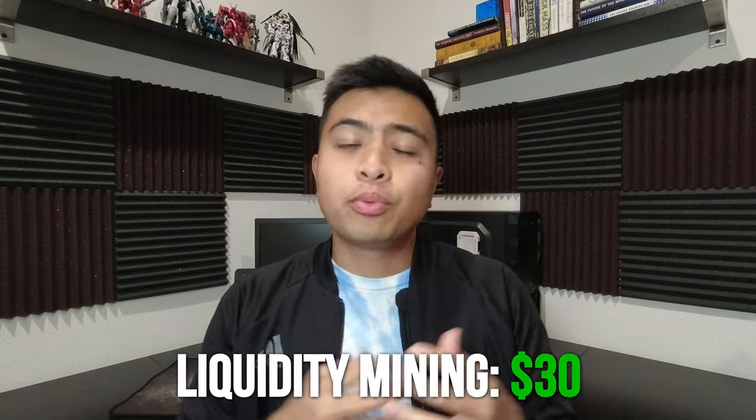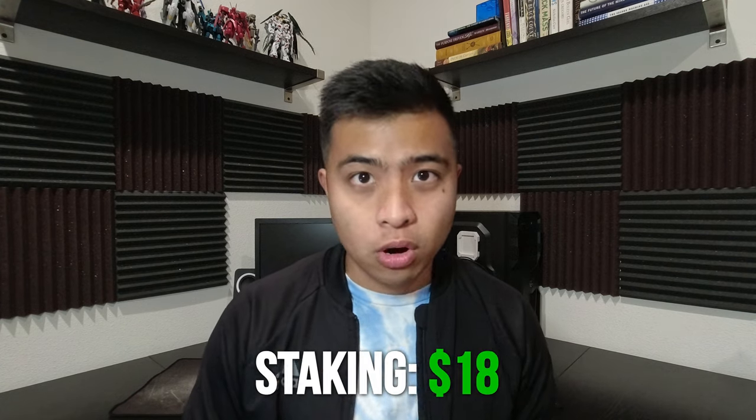I calculated everything I received from CakeDeFi in three months. For liquidity mining, I gained around $30 in rewards. Prior to the incident, I was averaging $0.60 to $0.80 per day, but now that's down to $0.25 to $0.30 per day. For staking, I made around $18 in rewards. Before the incident I averaged $0.10 to $0.12 a day, but now with higher staking shares, I'm up to $0.20 to $0.26 per day. For the freezer service, I only made around $0.48 over three months because the frozen amount was very small — had I frozen more DeFi staking shares, I would have earned more.